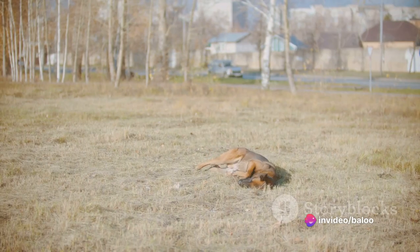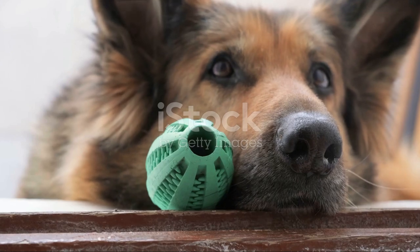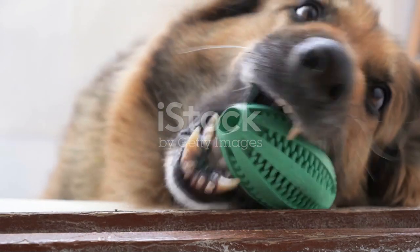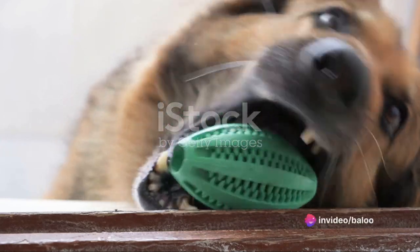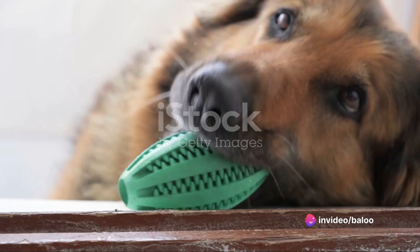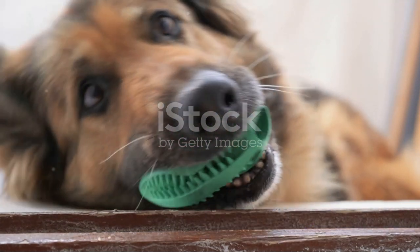Puppies are curious creatures, starting with their mouths. With their new world to explore, puppies often resort to their mouths, especially when they're teething. The infamous chewing phase is where your favourite shoes might become their favourite chew toys. To navigate this, provide your German Shepherd puppy with safe chew toys.